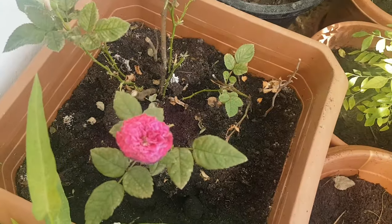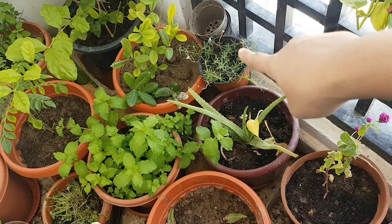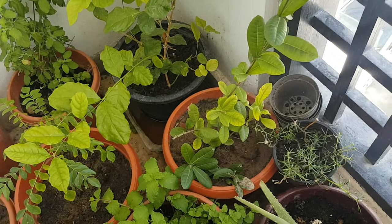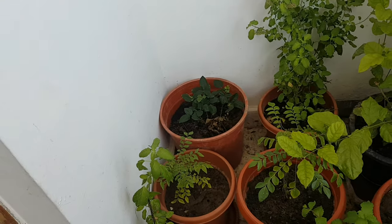That was our good harvest of cherry tomatoes. We had two to three varieties of rose, fresh mint, aloe vera, jasmine, curry leaves, tulsi plants and so on.